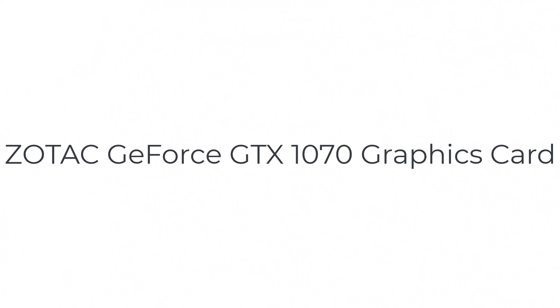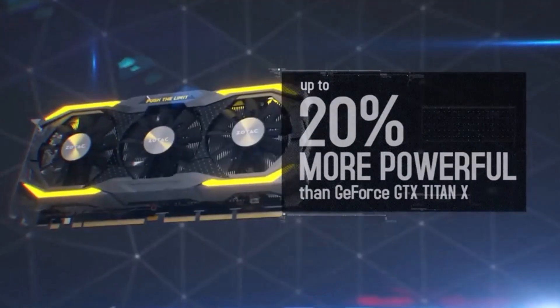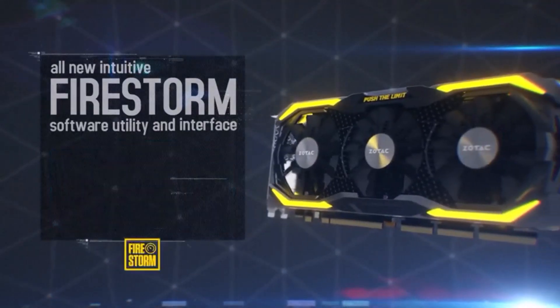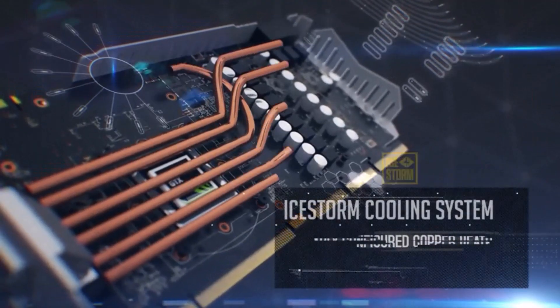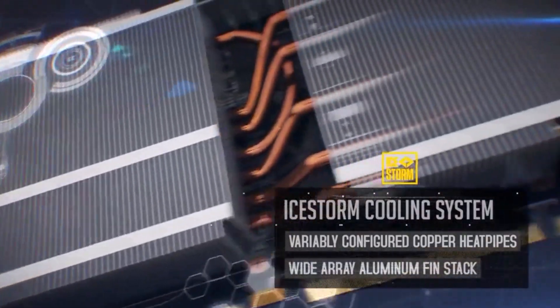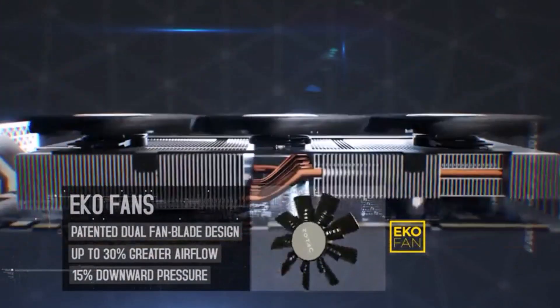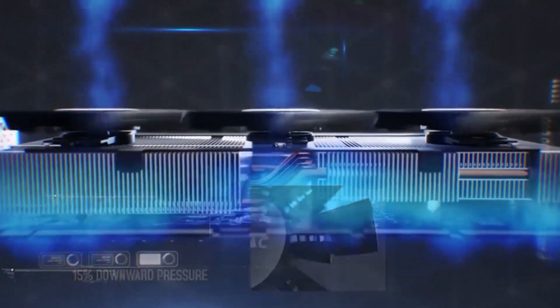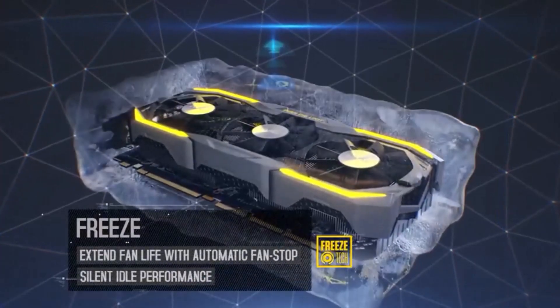Number three on the list is the Zotac GeForce GTX. This VR-ready GPU from Zotac has DDR5 8GB RAM with a memory speed of 8,000 megahertz and can handle most VR operations with ease. The device is compact and easy to install. It also comes with a boost clock of 1,708 MHz, which is quite impressive.